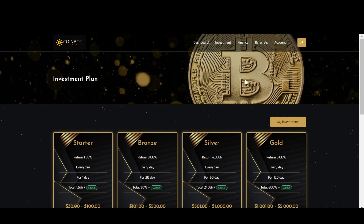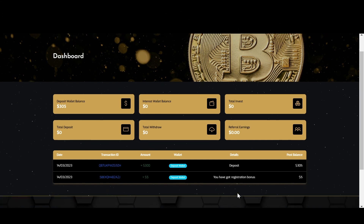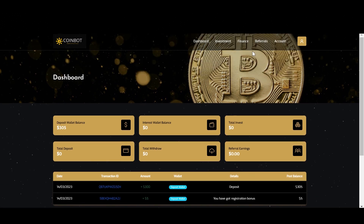If we jump over to my account dashboard, you can see that I received my registration bonus, which is $5. And you will be getting this bonus as well. Now I have already deposited my account with $300. If you want to make a deposit like I did, all you have to do is just go to the finance section and click deposit, then follow the instructions. And it's that simple.